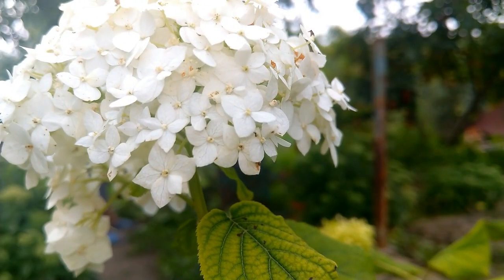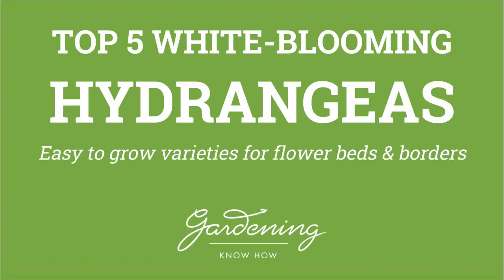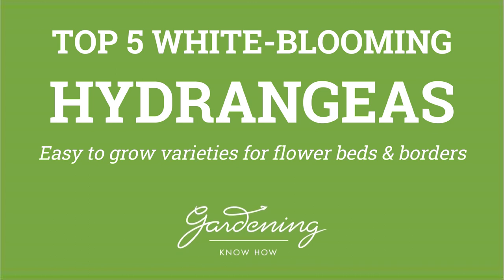Don't worry, I'm here to help. Hi, this is Amy from Gardening Know How, and I would like to introduce you to five of the best and easiest to grow white blooming hydrangeas.